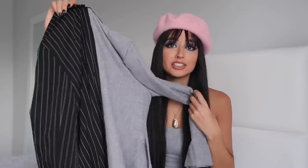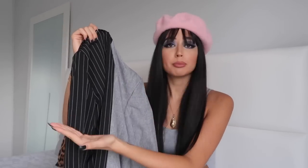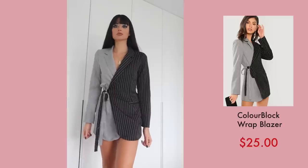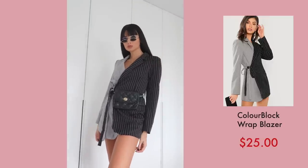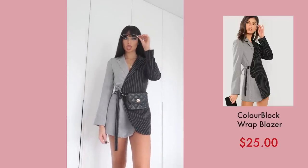For the last piece, I was obsessed with this blazer dress. It has a half gray fabric and half pinstripe design, and on the front it folds like an envelope and ties with two straps. It's a little short for me, so I'll probably wear it with cycle shorts underneath. I paired it with a fanny pack with a gold chain and tiny sunglasses with a gold frame. I was obsessed with this whole look — it just looks so good, and I can't wait to take pictures in it.